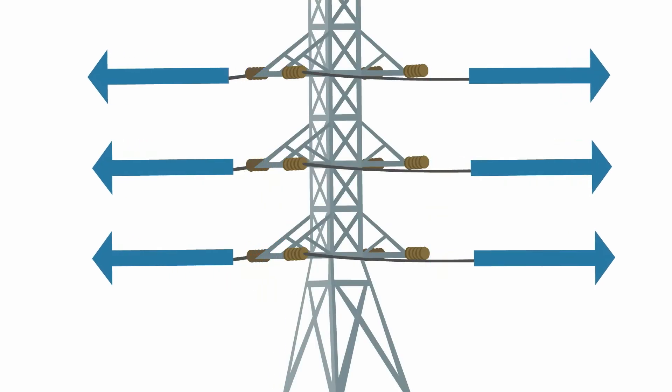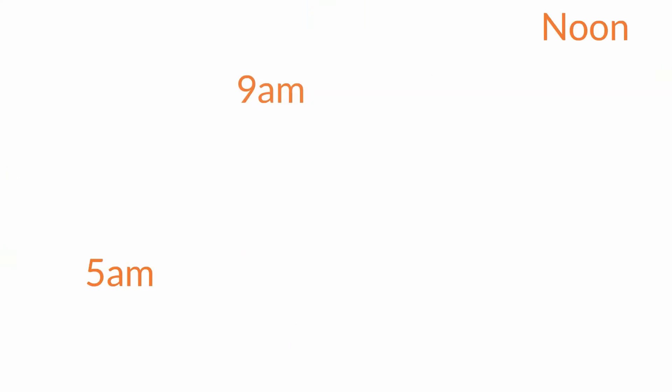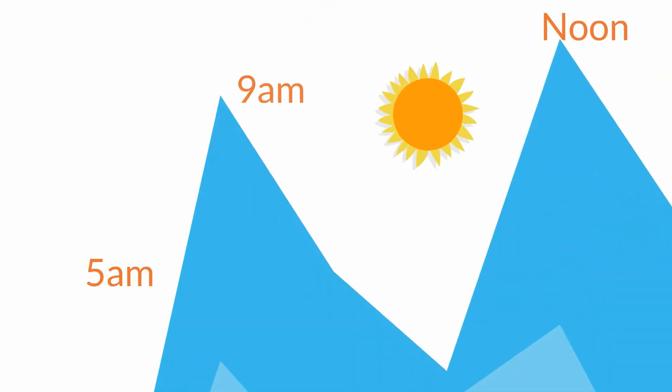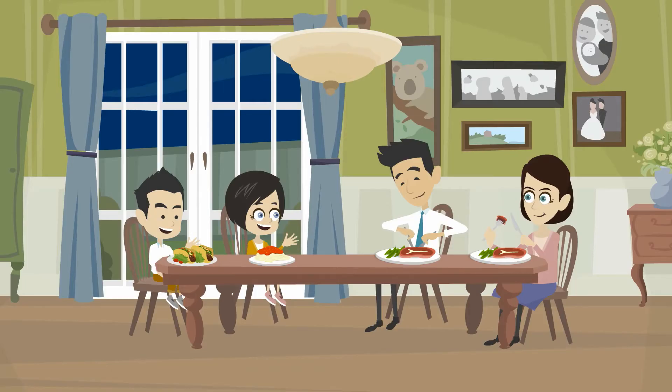The ideal state for the grid is to generate power at a steady rate during all hours of the day. But each day there are high energy usage peaks, usually in the morning before work and school and when your family comes home for dinner.